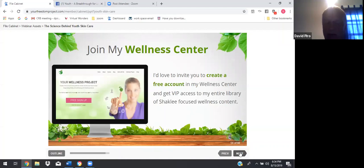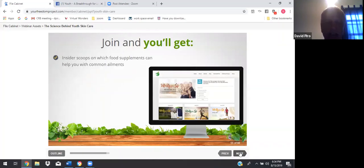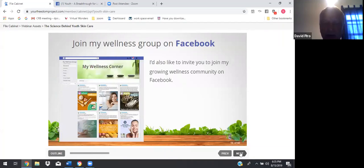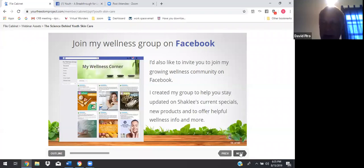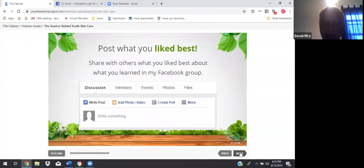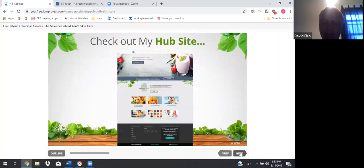My wellness center is called Your Wellness Project. Give me your name and email and you have access to outstanding information to make you healthier and younger looking. If you join the wellness project at my website, you'll get insider scoops on which food supplements can help you with common ailments, updates on Shaklee's newest products, current specials and promotions, access to my Vitality for Life newsletter that goes out electronically once a month, and much more. I'd also like to invite you to join my growing wellness community on Facebook, created to help you stay updated on Shaklee's current specials, new products, and helpful wellness info.